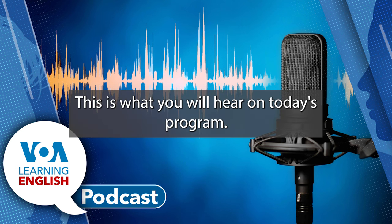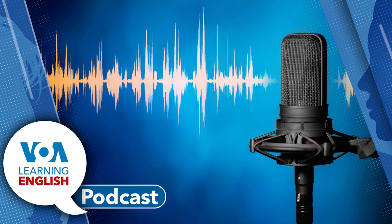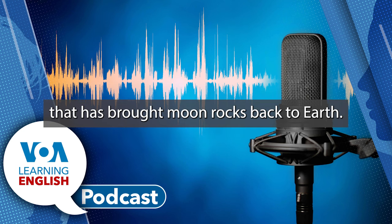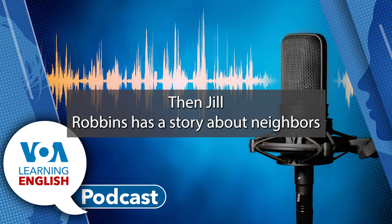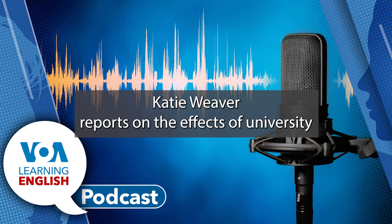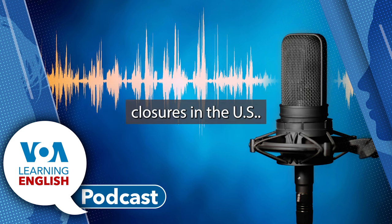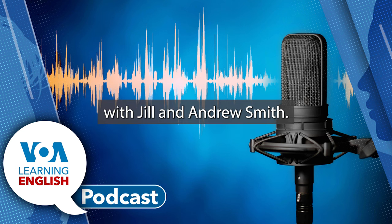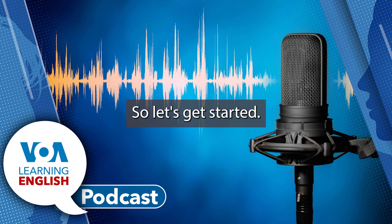This is what you will hear on today's program. Brian Lin has a report on a Chinese spacecraft that has brought moon rocks back to Earth. Then Jill Robbins has a story about neighbors who are in big trouble in the state of Maine. Katie Weaver reports on the effects of university closures in the U.S. We wrap things up with a special guest on Lesson of the Day with Jill and Andrew Smith. So, let's get started.